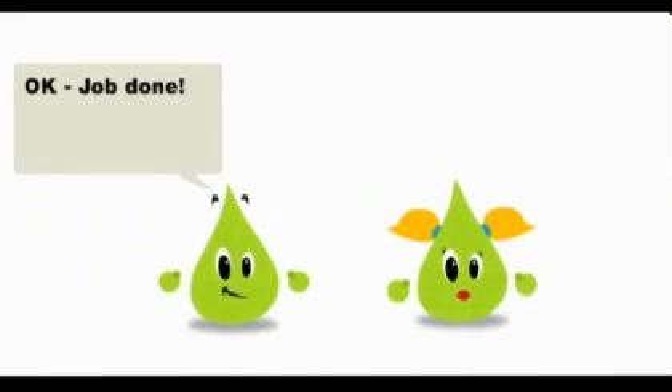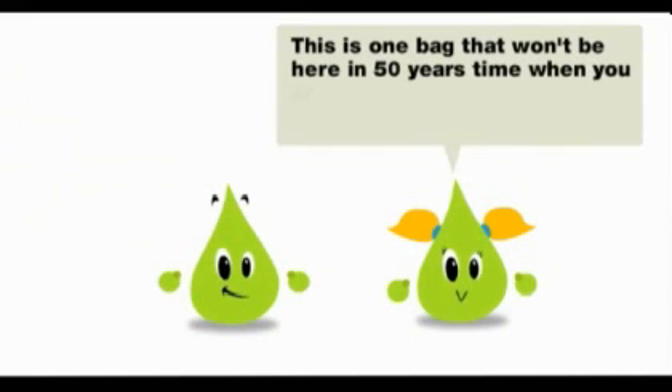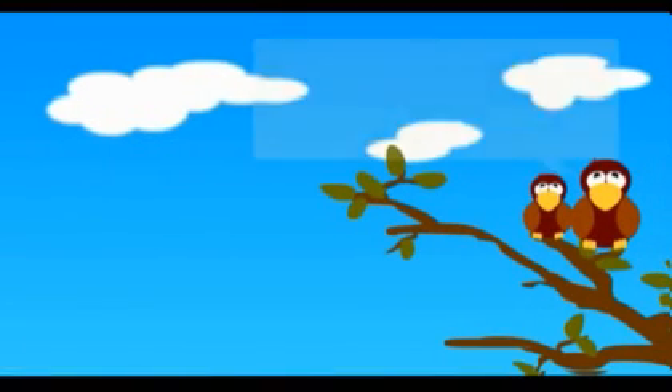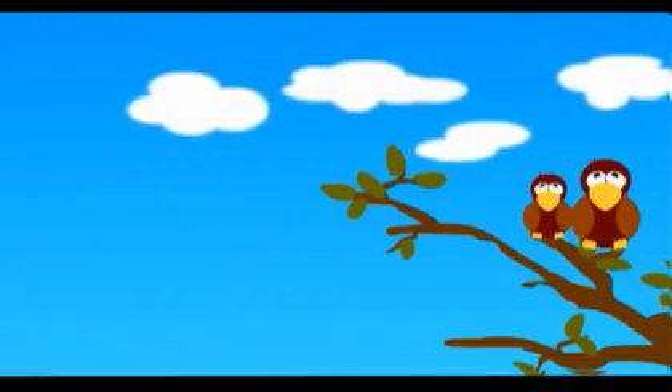OK! Job done! This is one bag which won't be here in 50 years time when you are grown up. Thank you, Dottie and Danny. Bye-bye! Bye-bye!